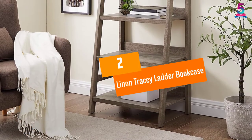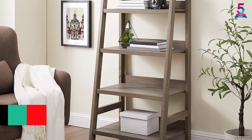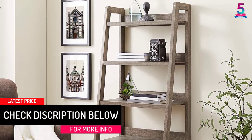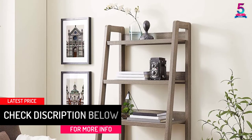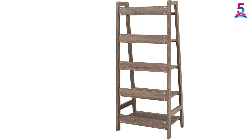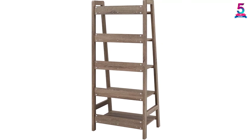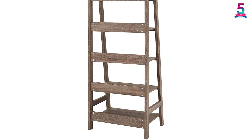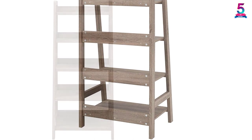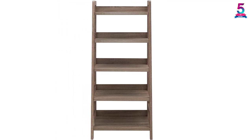At number 2: Linen Tracy Ladder Book Case. The 2nd best ladder shelf is the Linen Tracy Ladder Book Case. It is a bookshelf with a ladder measuring 17.99 by 25.55 by 60 inches in size. This ladder is made out of wood, has 5 layers, and is strong and durable. It is available in a gray color finish. You can place your photo collections, books, treasures, as well as other items to display, which helps you save space for putting other things.